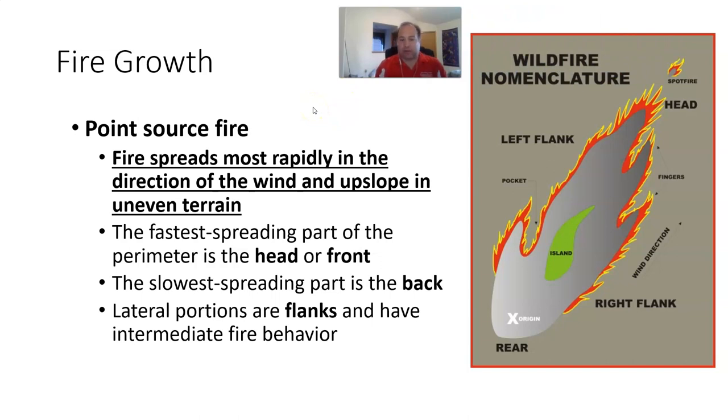With a point source fire, fire spreads most rapidly in the direction of the wind, and on uneven terrain, most rapidly upslope. Usually we see wind-driven fires run upslope or uphill. The fastest spreading part of the perimeter is the head of the fire, or the fire front. The slowest part is the back, and the sides are called the flanks.